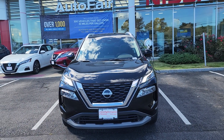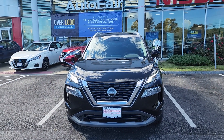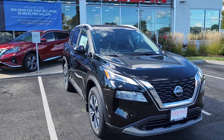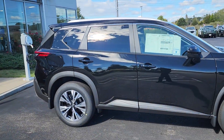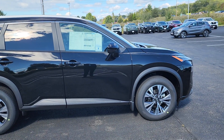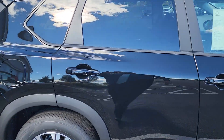Hey, this is Rob over here at AutoFair Nissan in Stratum, New Hampshire, and we are looking at this absolutely beautiful 2023 Nissan Rogue SV Premium in stunning black. This Rogue does feature the brand new engine, which is a 1.5 liter turbocharged with phenomenal fuel economy at 31 miles per gallon.